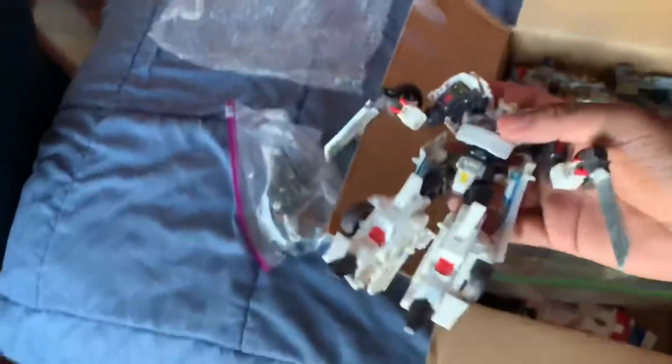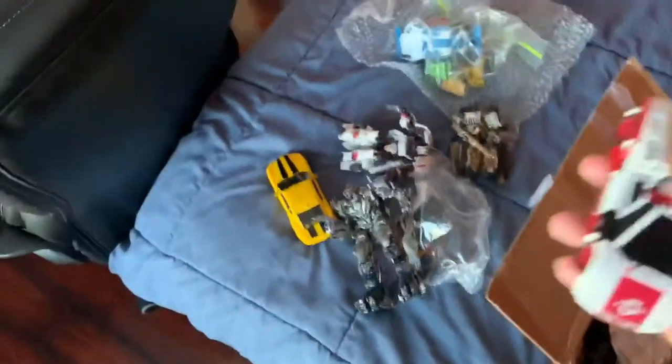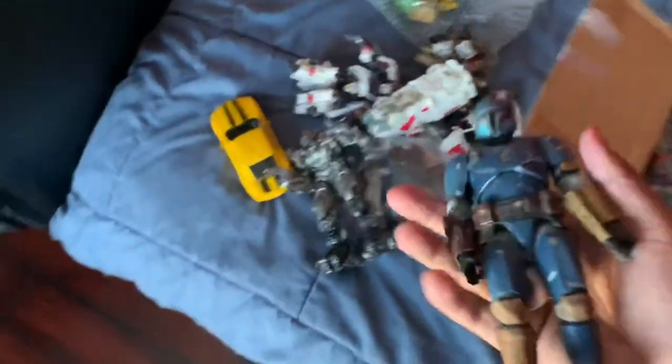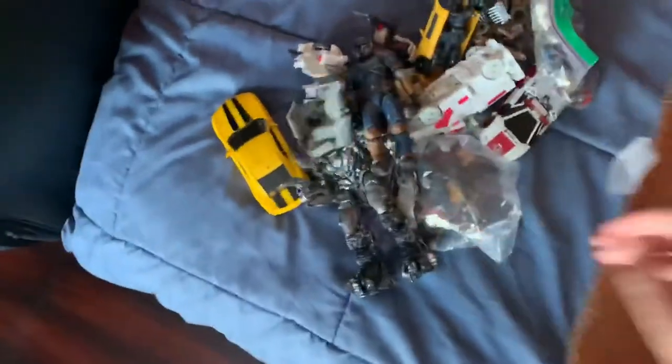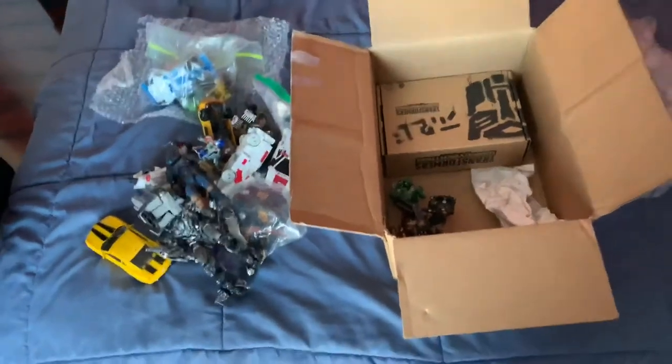In this box is a bunch of stuff. We got Generations Drift, MPM Bumblebee, my custom Megatron, my custom Deep Desert Brawl from Movie 2, Mirage, some 2009 Constructicons legend class, Siege Red Alert with Reprolabels, Siege Ratchet, Bot Shots, my Heavy Mandalorian, some Kreons, Nitro Bumblebee, Bot Shot Launcher Optimus, and a Select Exhaust.